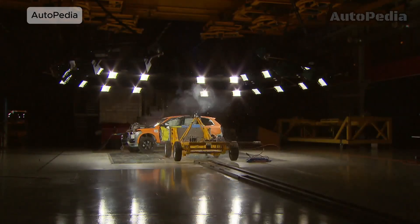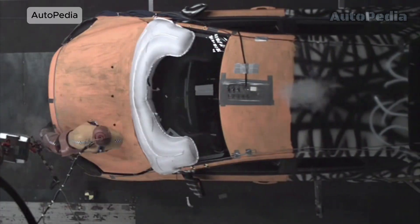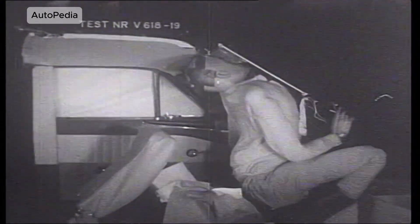These crash tests didn't just break machines — they rebuilt the future of safety. Which one shocked you the most? Let us know in the comments, and don't forget to subscribe to Chrome Motors for more stories that drive innovation forward.